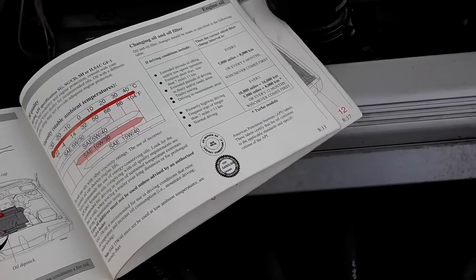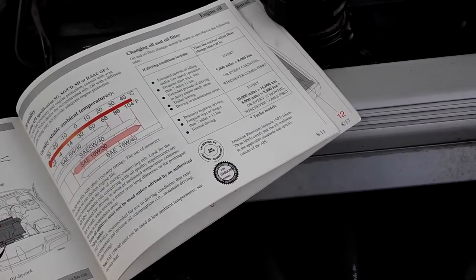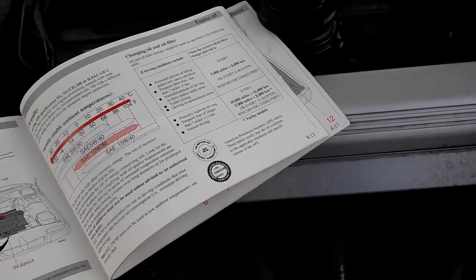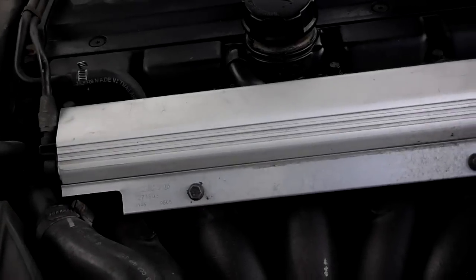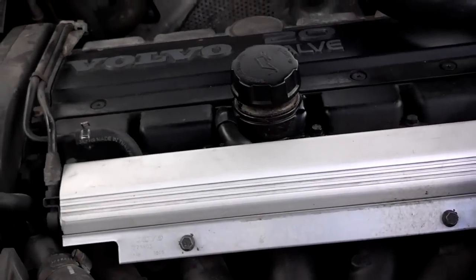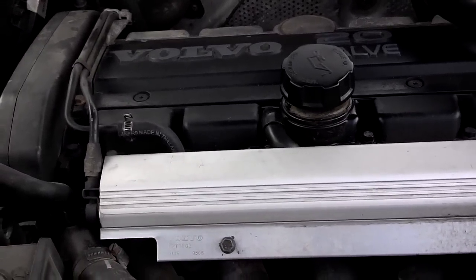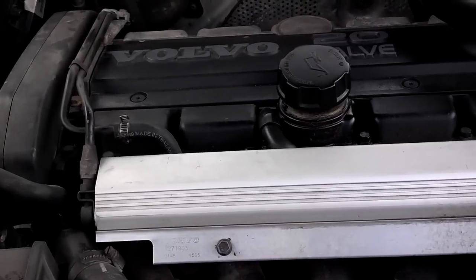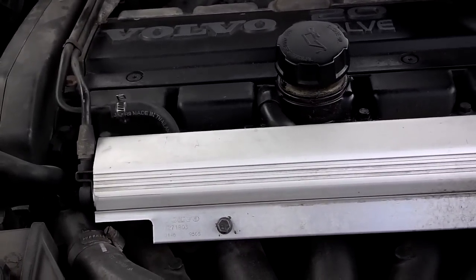Last but not least, a good way to destroy your engine is to strain the engine before it's warmed up. You should never drive a car aggressively when the engine temperature is cold. When you start your car, drive it modestly until it warms up. After it's warmed up, you can drive it more aggressively. Revving a cold engine is a sure way to wear it out.